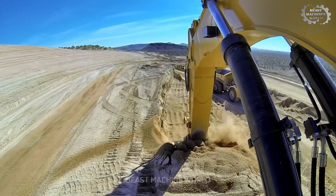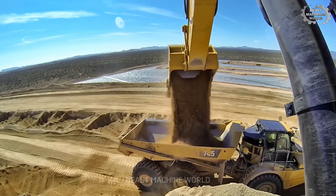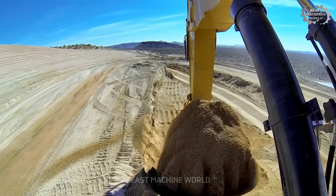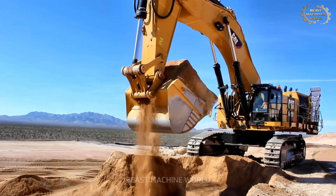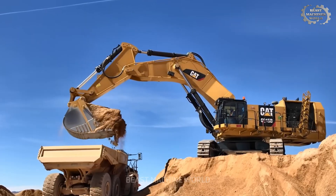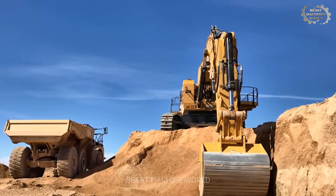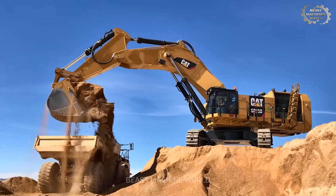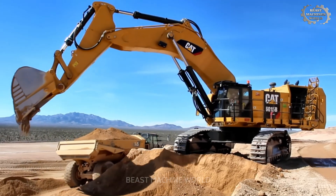The 6015B's core technical specifications: operating weight of up to 140,000 kilograms, providing unmatched stability for every deep dig and full load. Engine output of 606 kilowatts (813 horsepower), delivering continuous energy to a high-performance hydraulic system. Bucket capacity of 8.1 cubic meters, paired with hydraulic pressure up to 34,474 kilopascals (5,000 psi), allowing each scoop to move over 13 metric tons of material effortlessly.